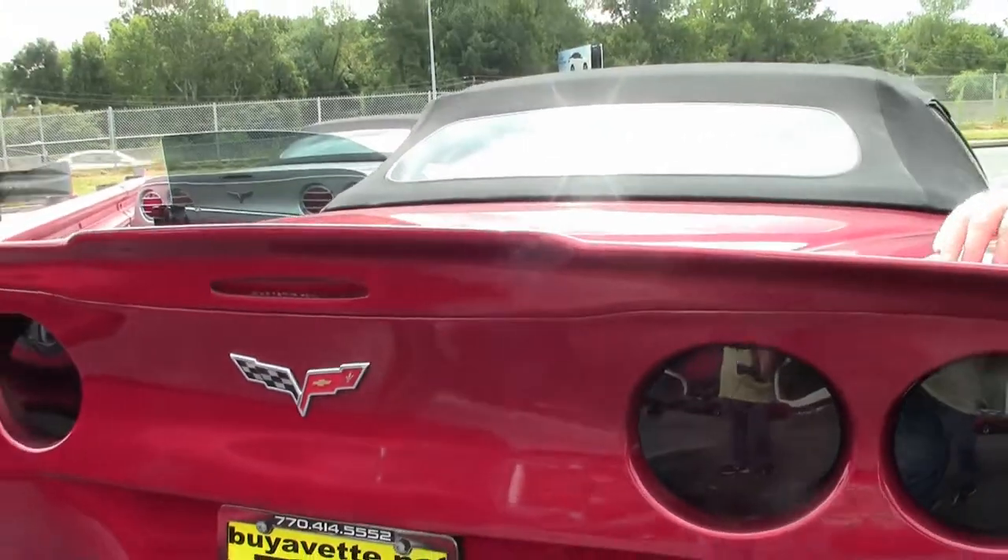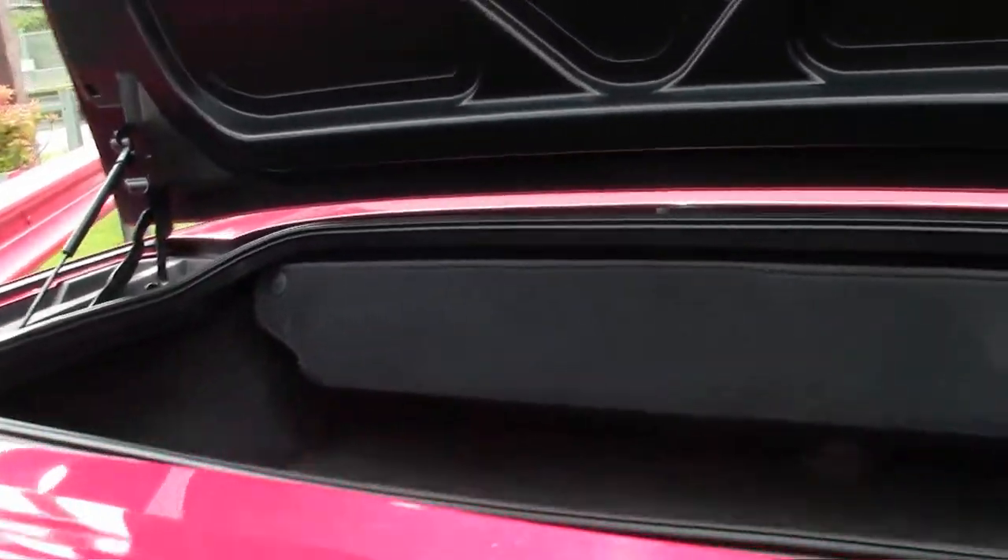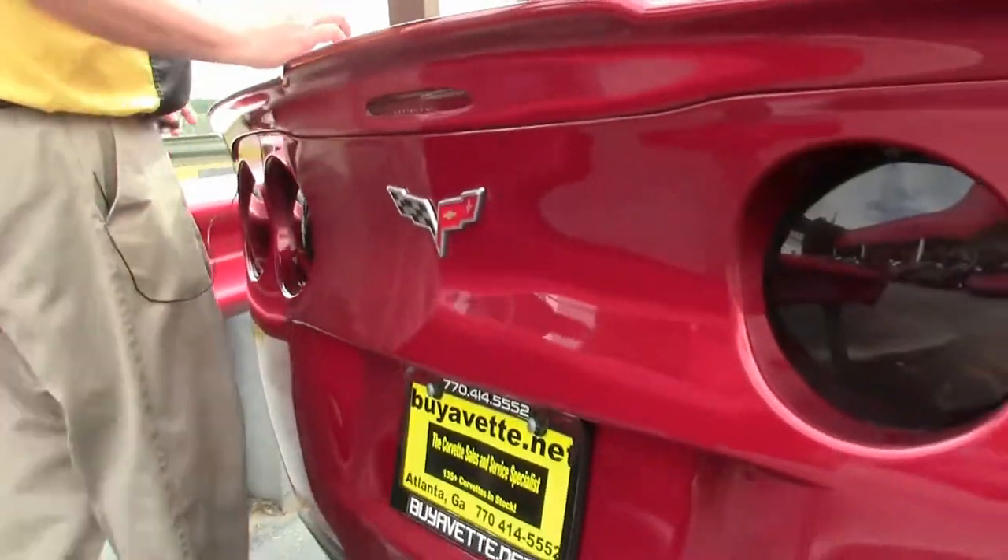They have added the wing in the back. Stock exhaust, so the only add-ons to the car are cosmetic.